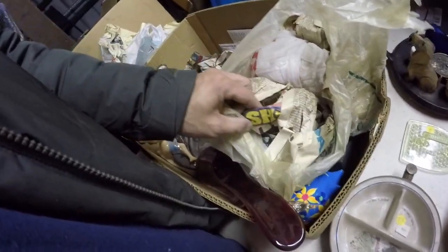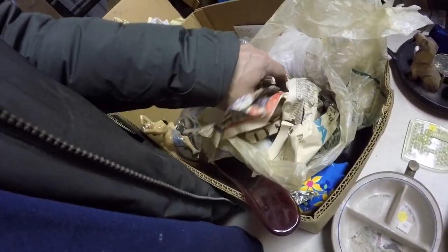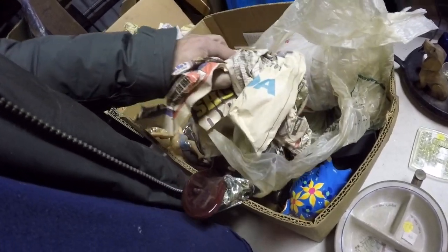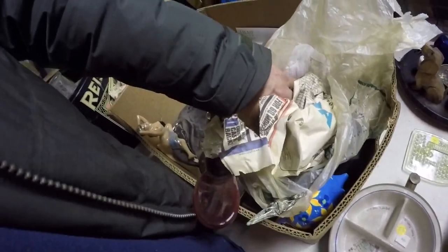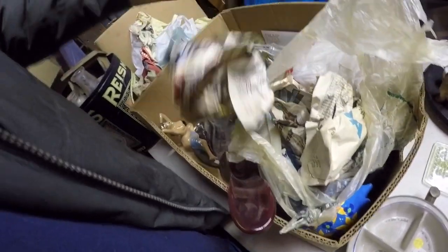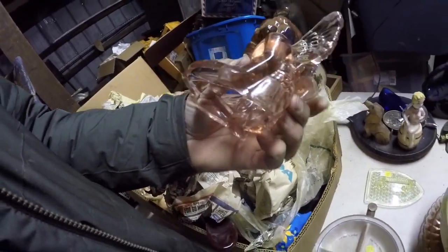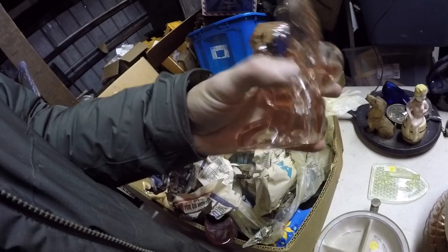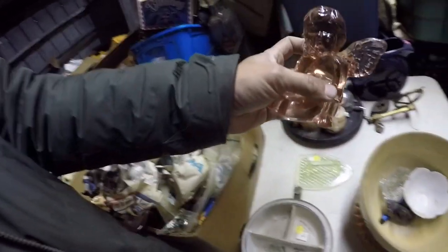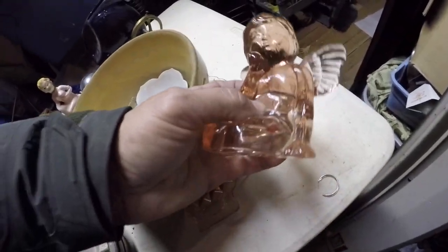It has a small chip, so I'll save that for the flea market. I don't know if I've ever seen that little angel — I don't know if it's old or new. It's kind of cute — oh, it's a candle holder.